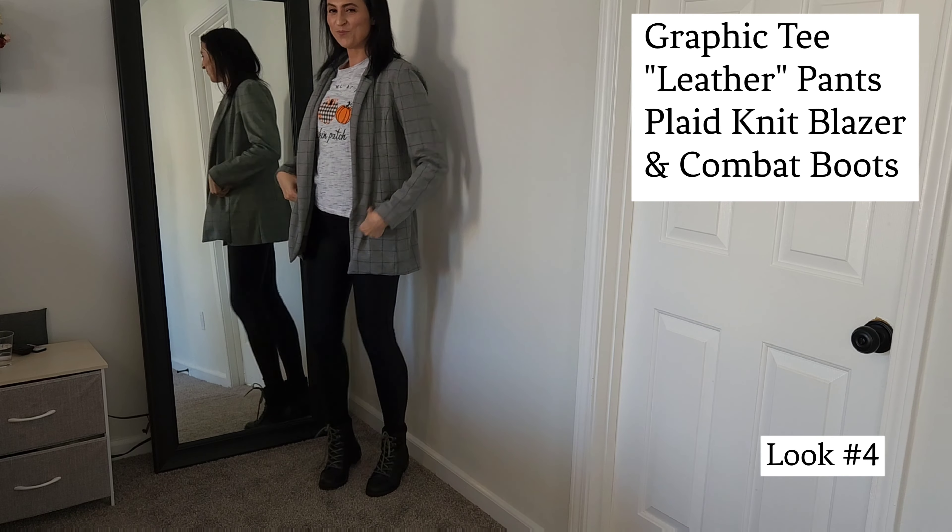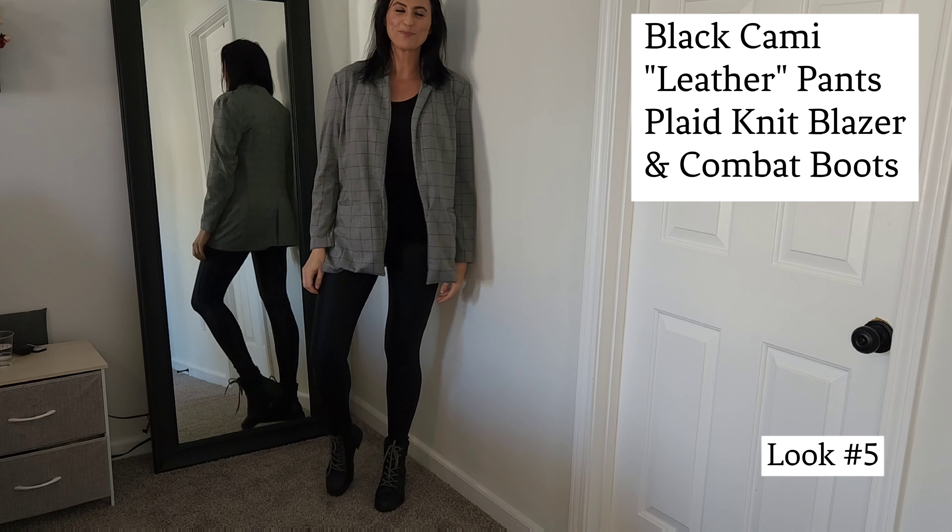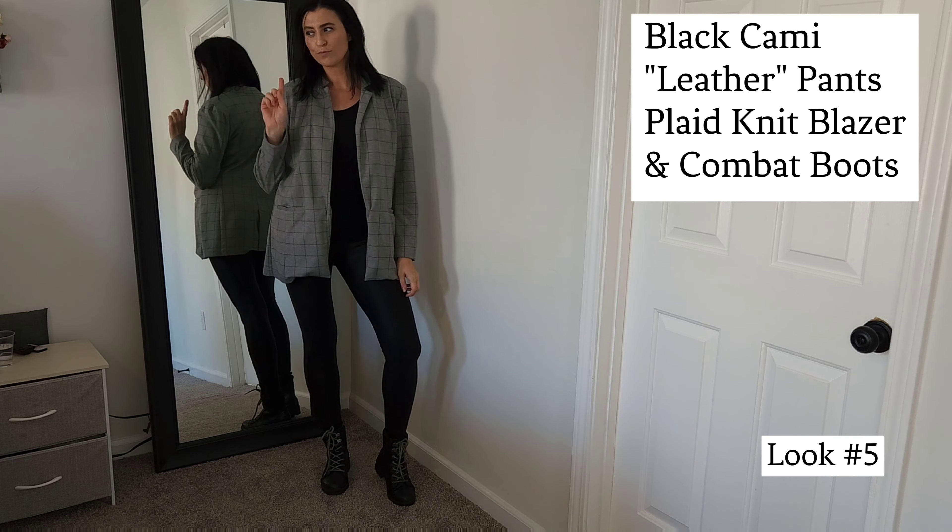Now let's change it to a plaid blazer. This gives it a completely different look, but still super comfy. Or you could even get rid of the graphic tee and just wear a plain black cami for this next look.